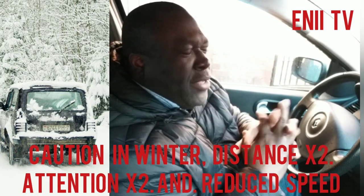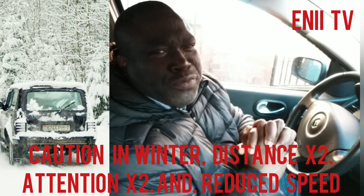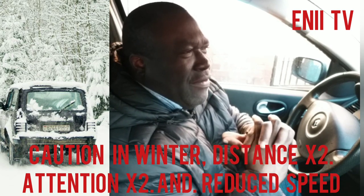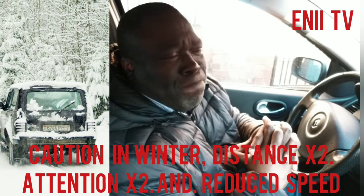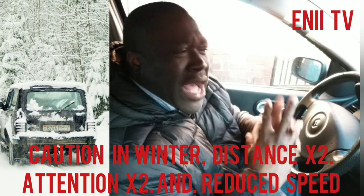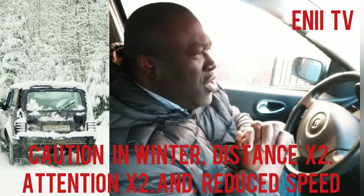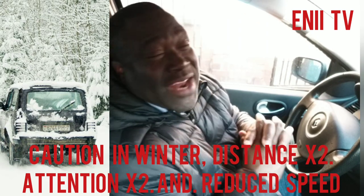We wish you all a happy winter and hope that by 2023 we will see you back safe and sound in the sunshine. We want to send this message to all our subscribers and those who view our videos: your safety is important to us. Remember, like we said, we're one big family — I watch your back and you watch my back. If it's the first time you're coming across this video, please subscribe and press the notification bell button.